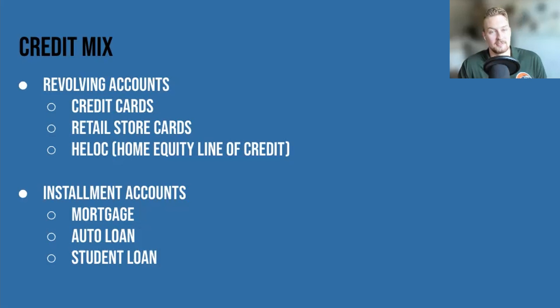As you can see, these are all accounts that typically put us in debt. So we don't care — we could care less about diversifying our debt.